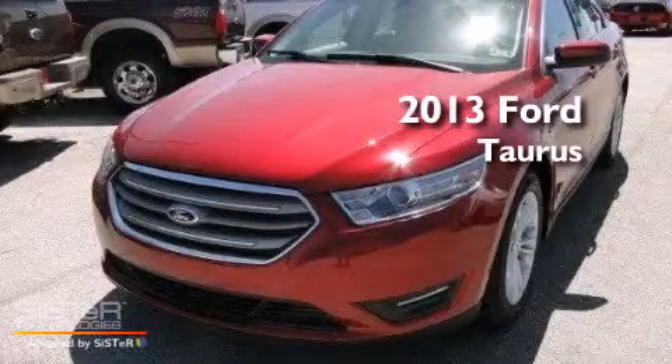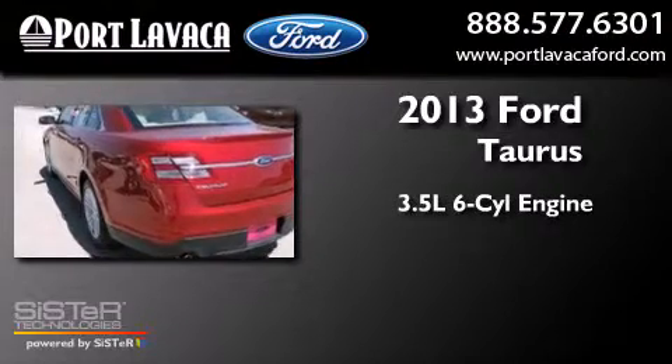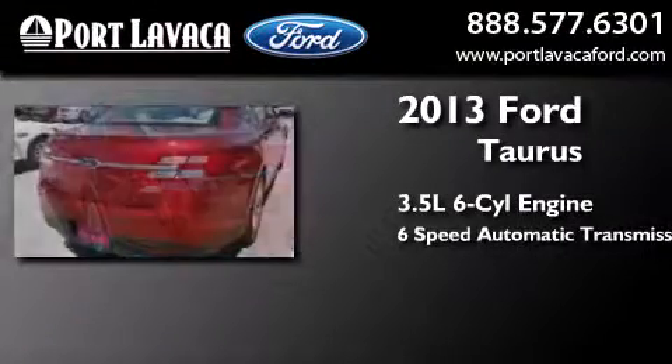This is a brand new 2013 Ford Taurus. It has a 3.5-liter, six-cylinder engine and a six-speed automatic transmission.